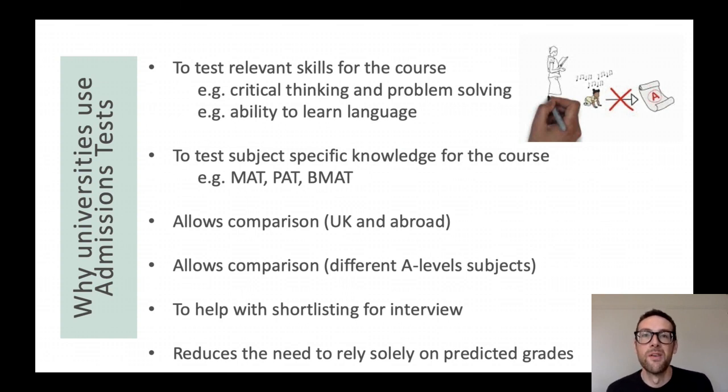I think it's important to start by thinking about why we do these tests. Why do we make you jump through an extra hoop if you're applying for Oxford and Cambridge? The first reason is we want students on course who have the skills that mean they're going to be able to enjoy the course and learn with us to the best of their potential. So the admissions test gives us a great opportunity to test for the skills you need to succeed — whether it's critical thinking, problem solving, or maybe if you're doing a language, the ability to learn a language from scratch. The test gives us a chance to see if you're going to be a good fit for the course.